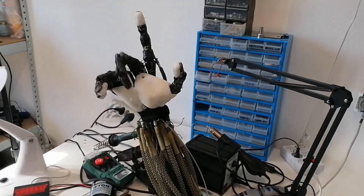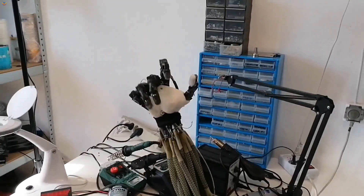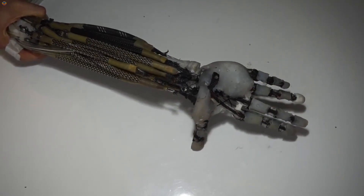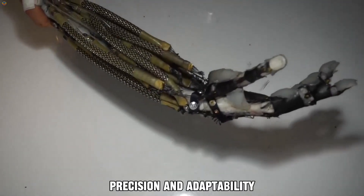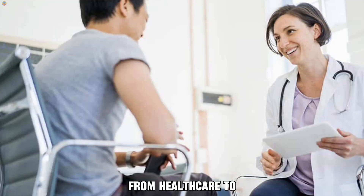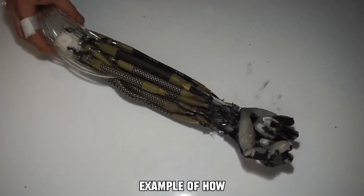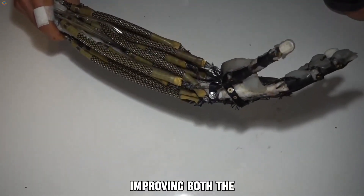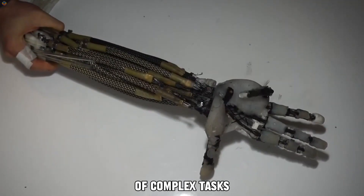Whether it's in a factory setting, assisting in surgery, or supporting research, the Clone Robotic Arm V-12 is built for versatility. Its combination of strength, precision, and adaptability allows it to excel in various industries, from healthcare to aerospace. This robotic arm is a key example of how intelligent systems are transforming the future of automation, improving both the accuracy and ease of complex tasks.